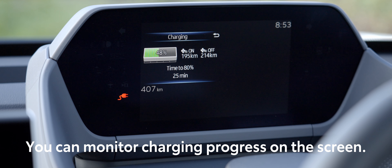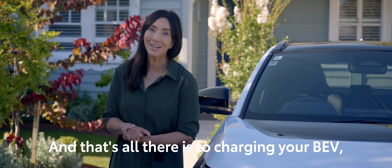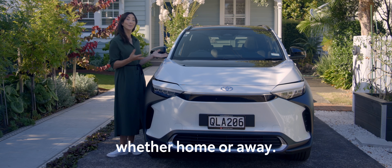You can monitor charging progress on the screen. And that's all there is to charging your BEV, whether home or away.